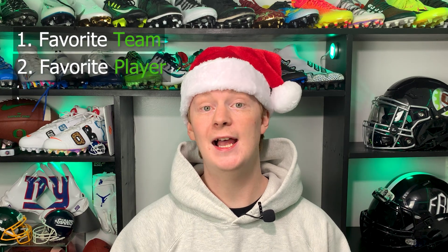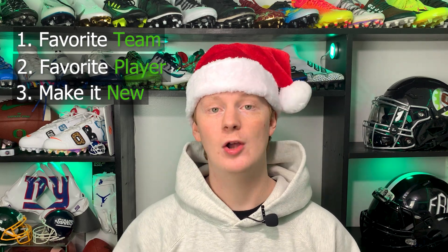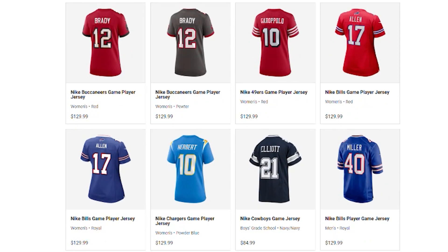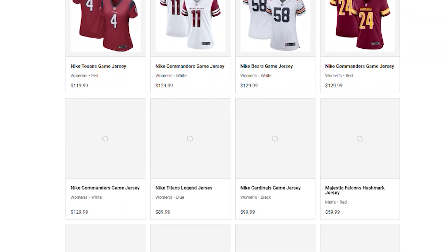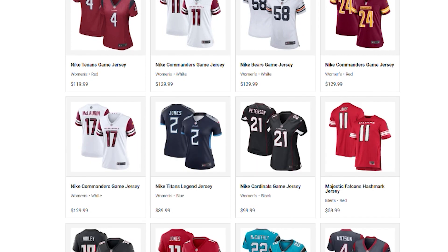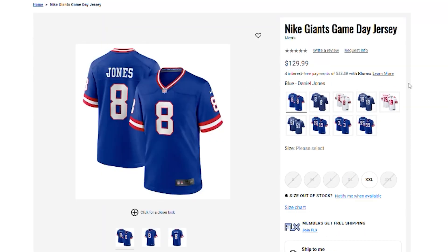Next up we have another staple in the gift-giving game: a jersey. A jersey is an awesome gift for any football fan, but here are a couple of tips. First, you want to know what their favorite team is, then find out who their favorite players are. Lastly, check if they already have some jerseys so you don't duplicate. Jerseys range from about 75 bucks all the way to 185. If you watch these videos, you know I'm a huge New York Giants fan, so this is the perfect gift for me.